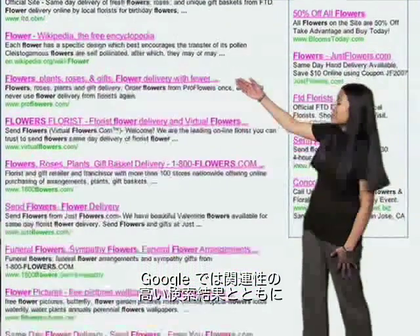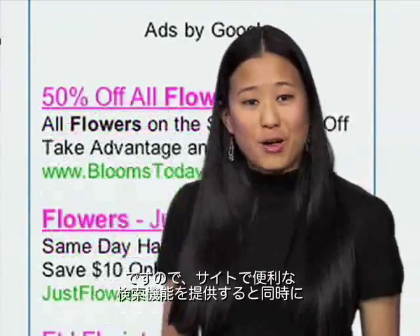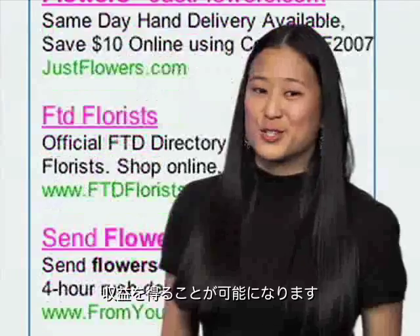Along with relevant search results, Google will deliver relevant ads targeted to what your users are looking for, so you can earn revenue while still providing a positive search experience on your own site.